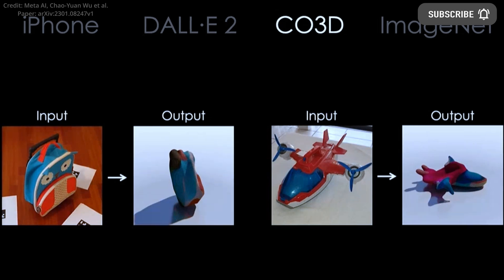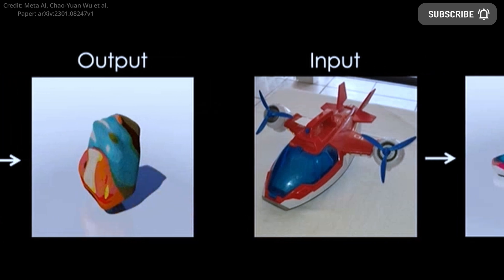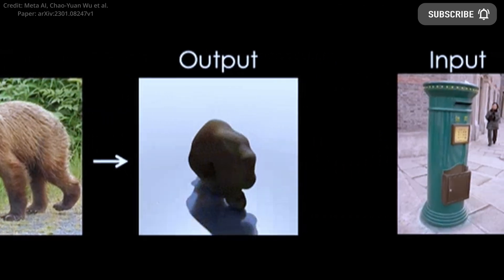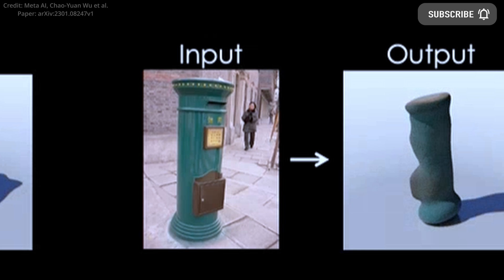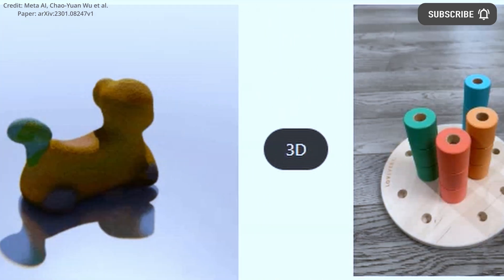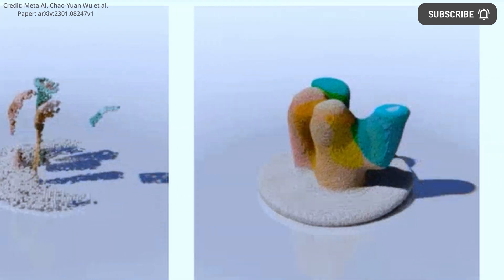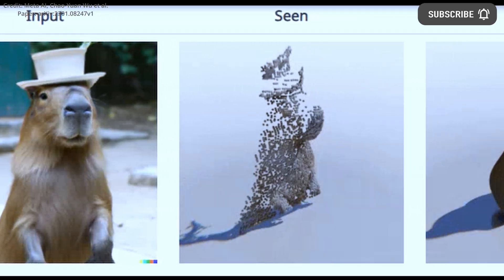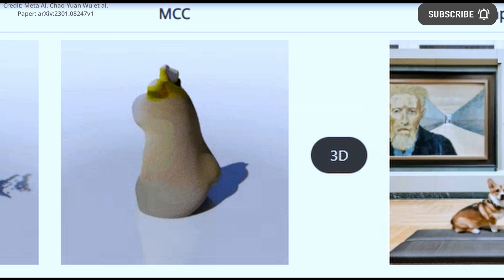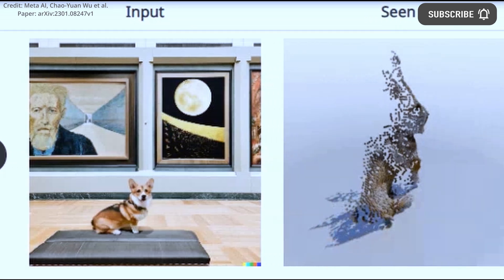META's FairLab now showcases multi-view compressive coding, a transformer-based encoder-decoder model that can reconstruct 3D objects from a single RGBD image. The researchers view MCC as a crucial step towards a generalist AI model for 3D reconstruction, with potential in robotics or AR and VR applications. Unlike other methods that require multiple images or train with hard-to-obtain 3D CAD models, META's approach reconstructs 3D points from readily available RGBD images, making the approach scalable and enabling the creation of large datasets in the future.